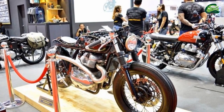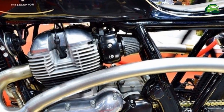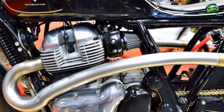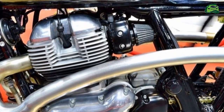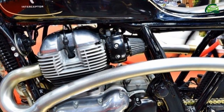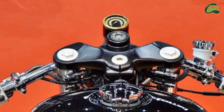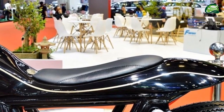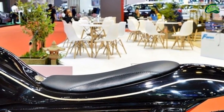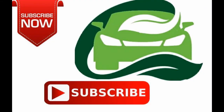Changes to the engine specifications, if any, have not been revealed. In the factory state of tune, the 648cc parallel twin, air-cooled engine delivers 47 bhp at 7,250 rpm and 52 Nm of torque at 5,250 rpm.